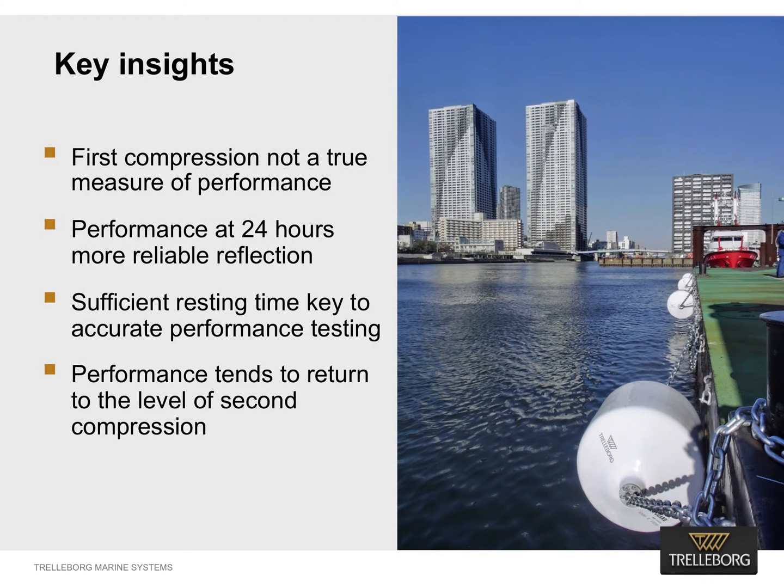The tests showed that the first compression is not an accurate measure of true fender performance. Instead, performance after 24 hours is a more reliable reflection. Trellebog observed that for a foam fender the first compression value is high, erratic and non-sustainable. Therefore, foam fenders need more than three compressions and to rest for more than 24 hours to stabilize and produce uniform performance data. It was also observed that subsequent and frequent compressions reduce the performance of a fender. However, with sufficient resting time, fender performance improves and returns to the level of the second compression.